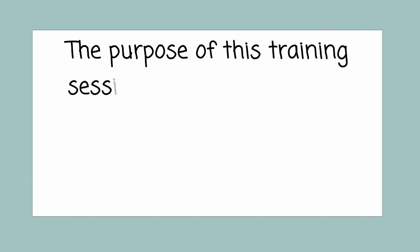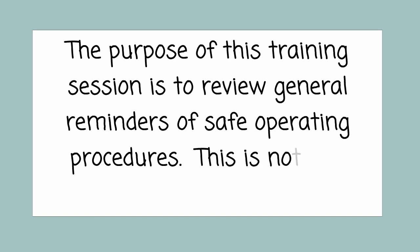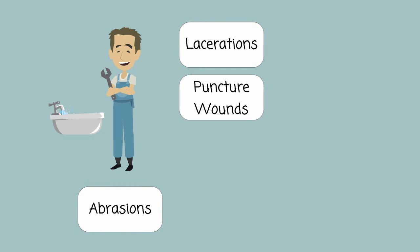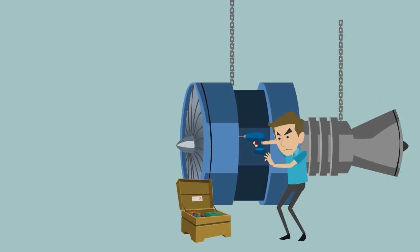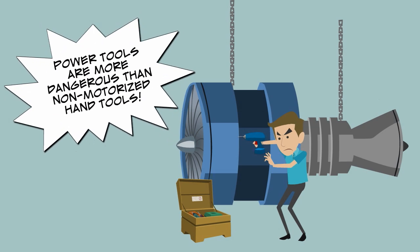The purpose of this training session is to review general reminders of safe operating procedures. This is not tool-specific training. There are so many different hand and power tools, and depending on what type of tool you're working with, it could have the potential to cause serious injury. Power tools can be particularly dangerous since they often expose you to multiple hazards at once, and they present a higher degree of danger than their non-motorized counterparts.